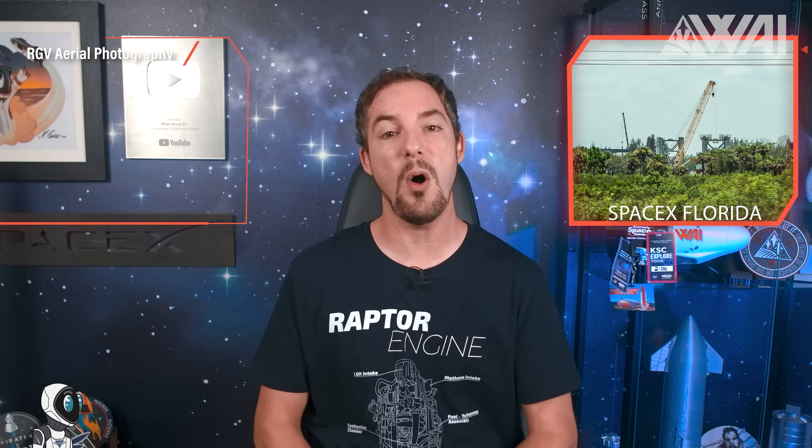SpaceX's Starship progress at Kennedy Space Center is becoming increasingly apparent. Since Elon Musk's team already knows how to build a Starship production site, progress at Roberts Road is faster than it initially was at Starbase Texas.